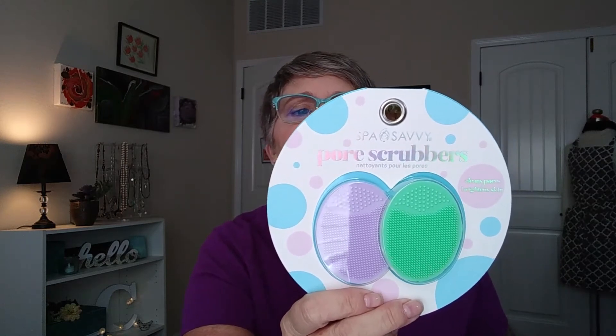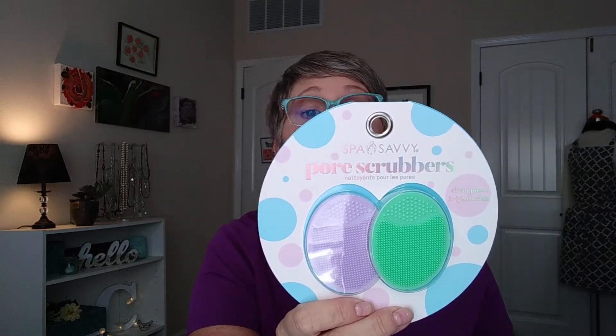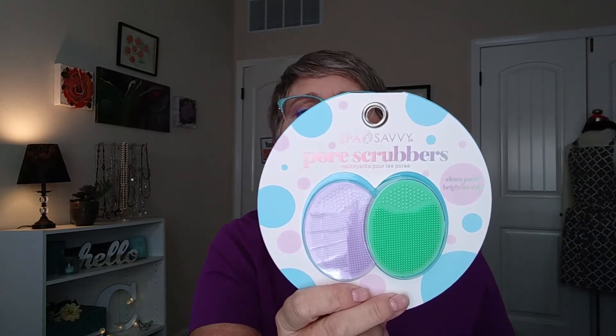So that's what it looks like inside. Let's go ahead and get started. The first thing I am pulling out is by Spa Savvy — these are pore scrubbers. It cleanses pores and brightens the skin. They look like little silicone mats, scrubbies, and they have little suction cups on the back, which is also where you can hold on to them while you use them. The Spa Savvy pore scrubbers help tone and brighten the skin with gentle silicone bristles that clean deep into your pores and help unclog pores that can cause breakouts.